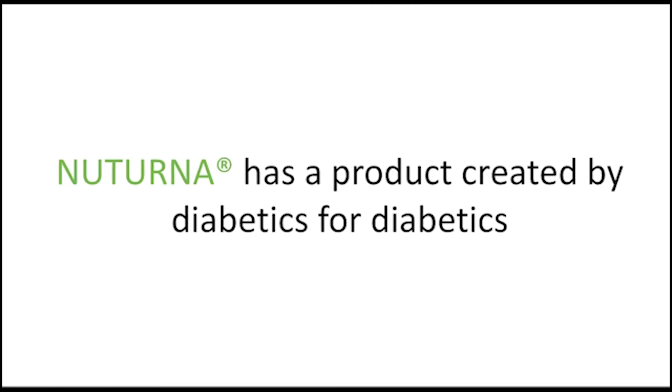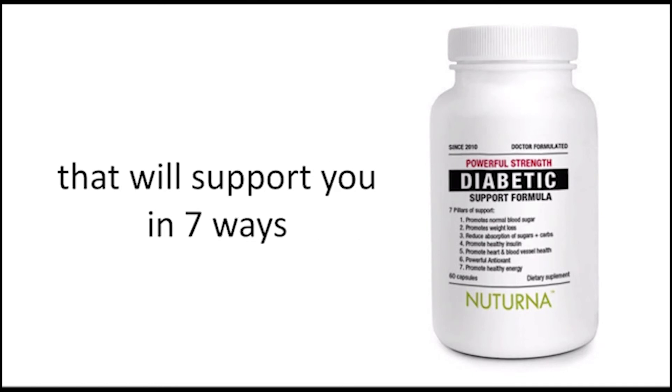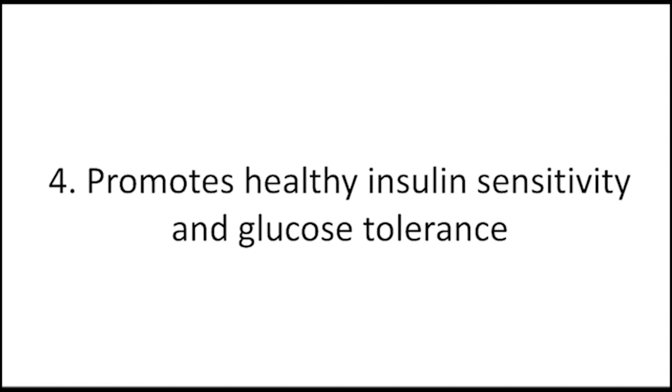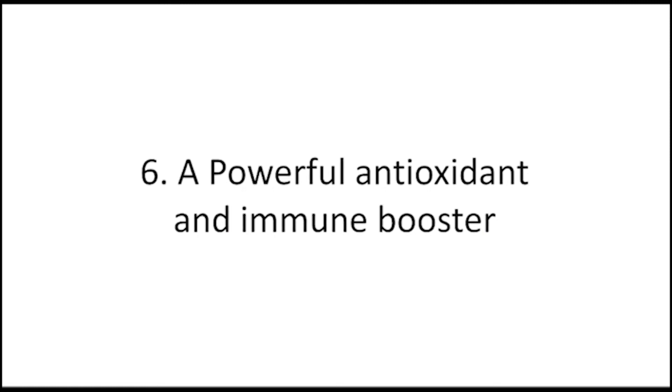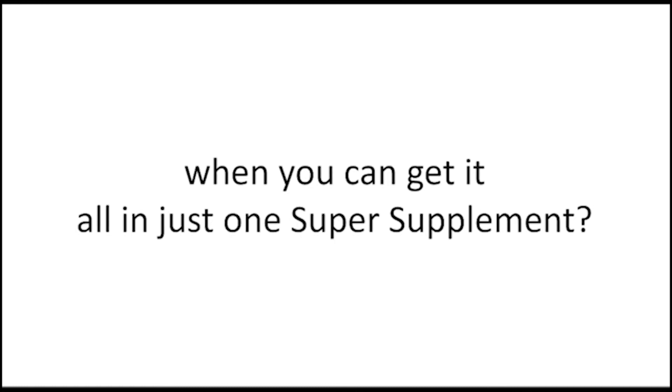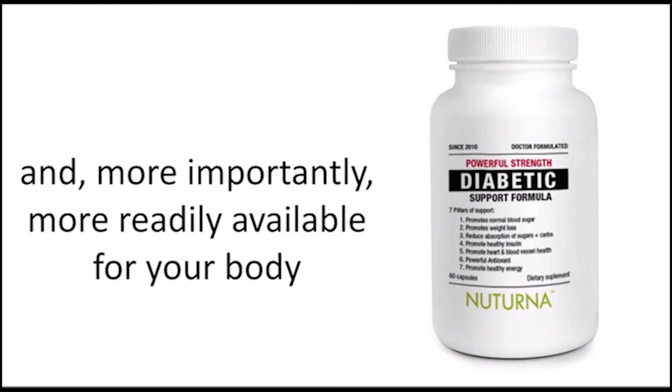I hope you enjoyed that video. If you have a blood sugar problem, a weight management problem, low energy problem, or any of the other diabetic symptoms, New Turner has a product created by diabetics for diabetics to help you — the Powerful Strength Diabetic Support supplement. Formulated with 28 natural ingredients that support you in 7 ways: promote normal blood sugar, promote healthy weight loss, reduce absorption of sugars and carbohydrates, promote healthy insulin sensitivity and glucose tolerance, promote heart, blood vessel and nerve function health, act as a powerful antioxidant and immune booster, and promote healthy energy. It also saves you money — why buy 3 or 4 supplements when you can get it all in one? New Turner is highly bioavailable, in capsule form, easy to swallow, and more readily available for your body. To find out more, just click the link on the screen now.